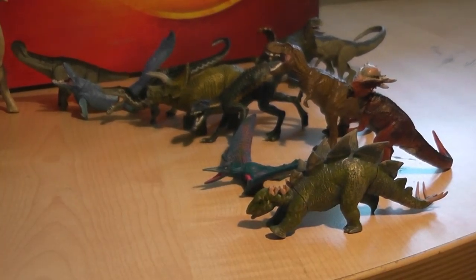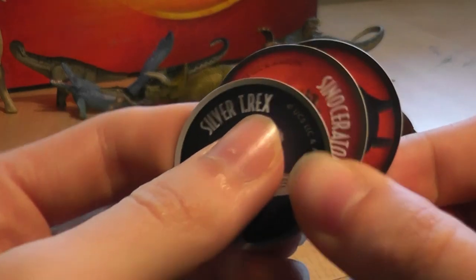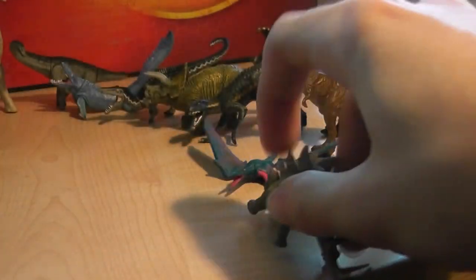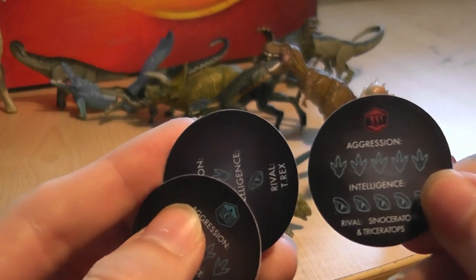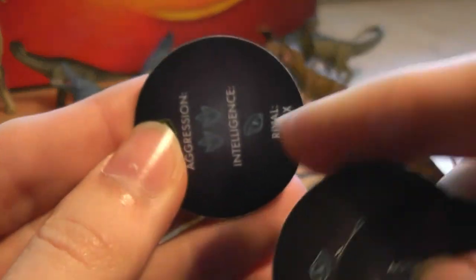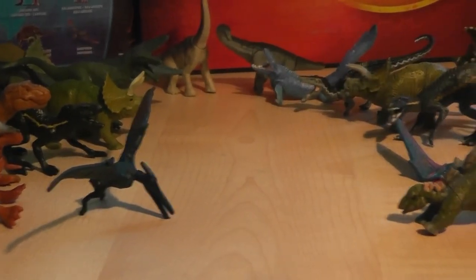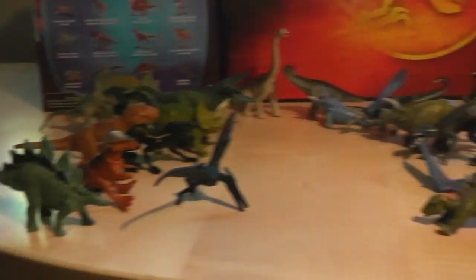The Captives also have a little game system. You can use tokens in a little game — they have tokens with different ratings, and you play with someone else where you both have two different dinosaurs face off against each other. Whoever has the higher amount of aggression or intelligence wins against the other dinosaur, and if you have two of the same dinosaur, you can double how many points they have, which is pretty cool. This makes the Captives figures more interesting and interactive than the Mini Blind Bag ones from Mattel.